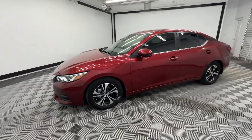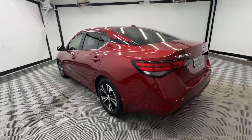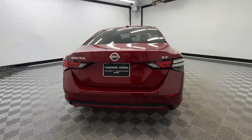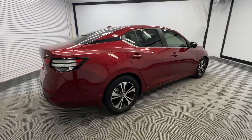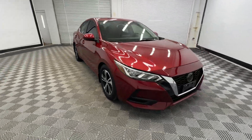You'll have love at first sight with the 2020 Nissan Sentra. With less than 15,000 miles on the odometer, this vehicle provides excellent value. Comfort, convenience, safety, and fun are all yours in the sleek and spirited Sentra.